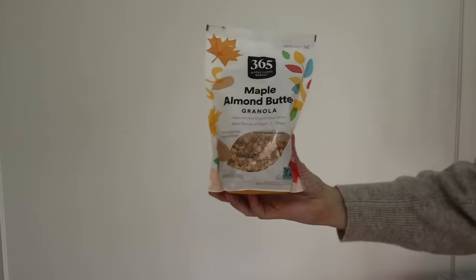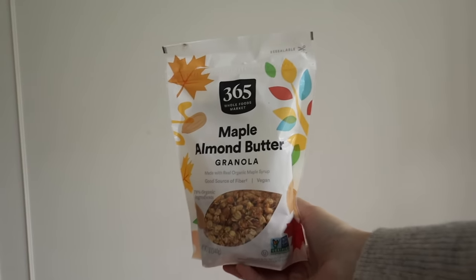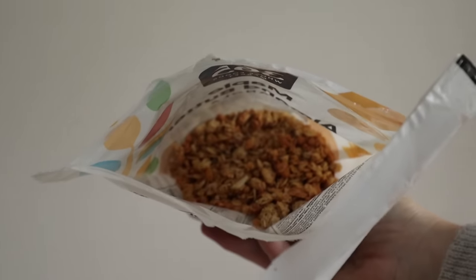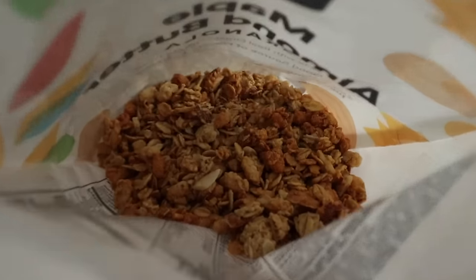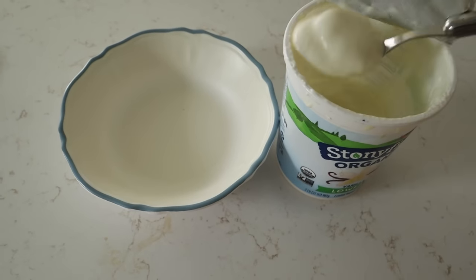Next we have a granola that has become my all-time favorite. I've always been a granola person but never really loyal to any singular brand. I found this at Whole Foods — it's by their 365 brand and it's the maple almond butter granola. It is so good. It's sweet but not too sweet, not too almondy or peanut buttery, and not too mapley either. It's nice and light and airy.